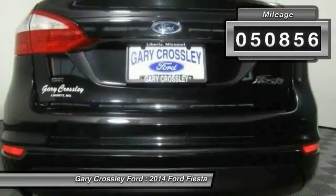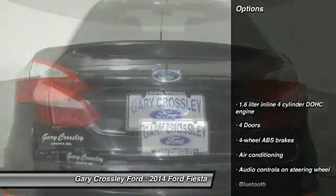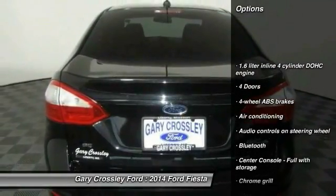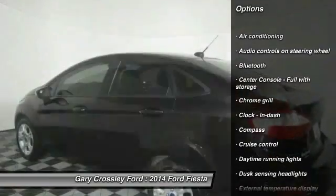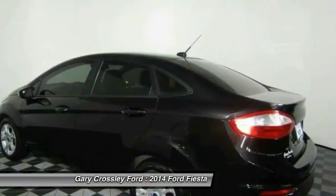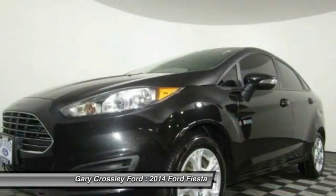Here are some of this vehicle's great options: traction control, stability control, air conditioning, passenger airbag, Bluetooth, driver airbag, front wheel drive, tilt and telescopic steering wheel, cruise control, and trip computer.